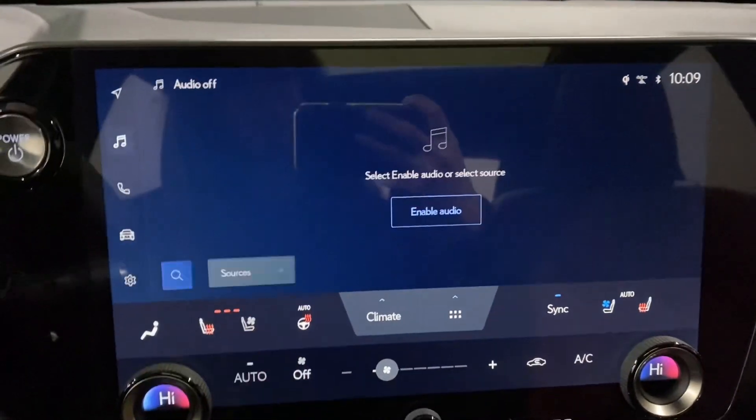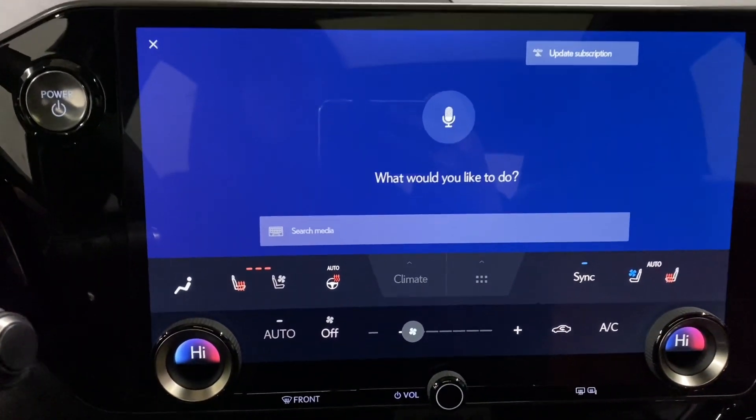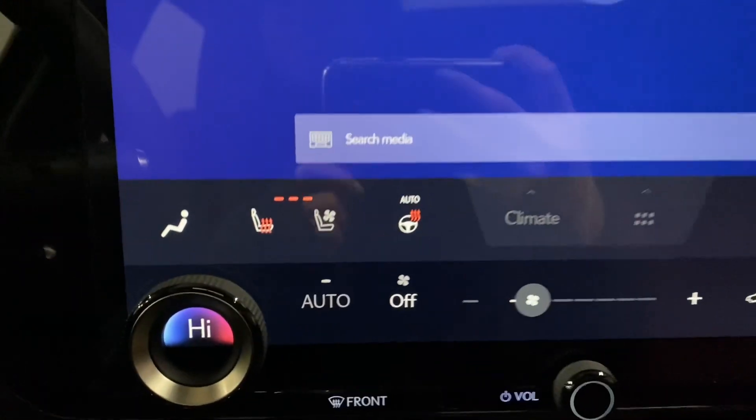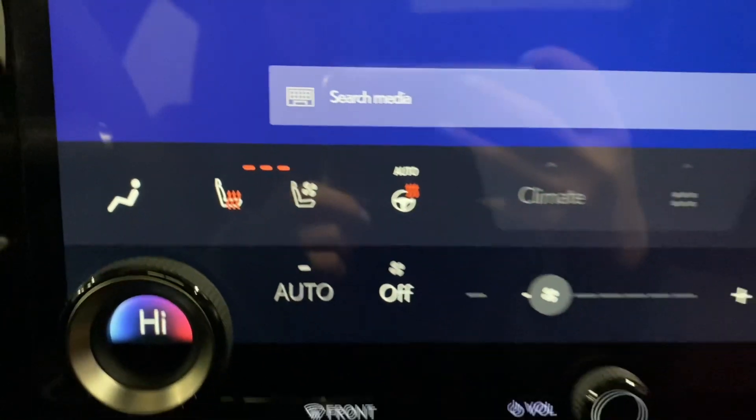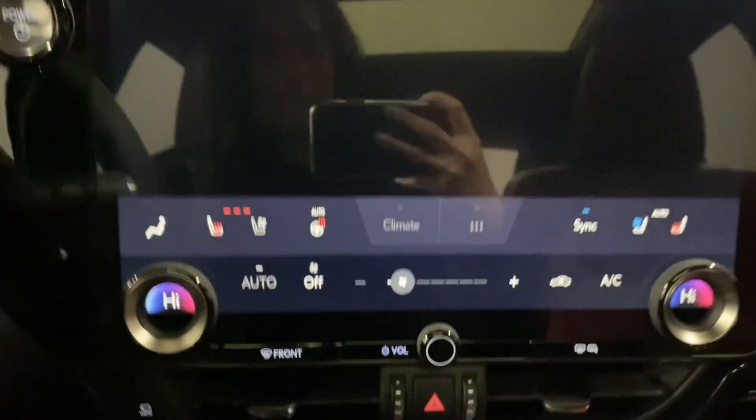In the middle, you have a touchscreen display which has Lexus Interface, where you can say "Hey Lexus" to request any command. You have your heated and ventilated front seats and heated steering, your dual climate controls, and your panoramic view monitors.